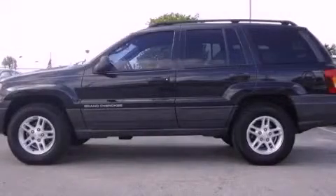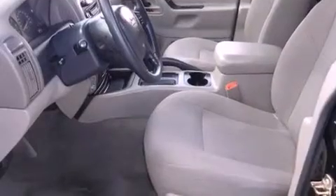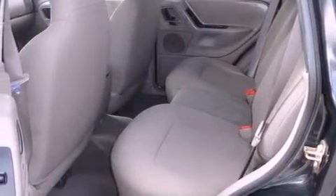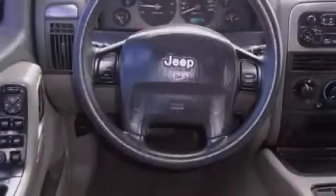This is a 2004 Jeep Grand Cherokee — for when safety, size, and space are of importance. It has a 4.0-liter six-cylinder engine and a four-speed automatic transmission. All of the following features are included.